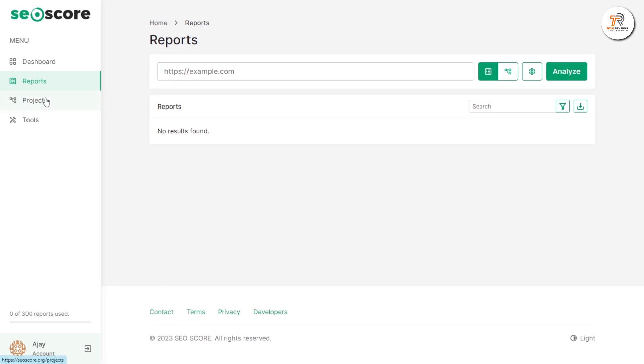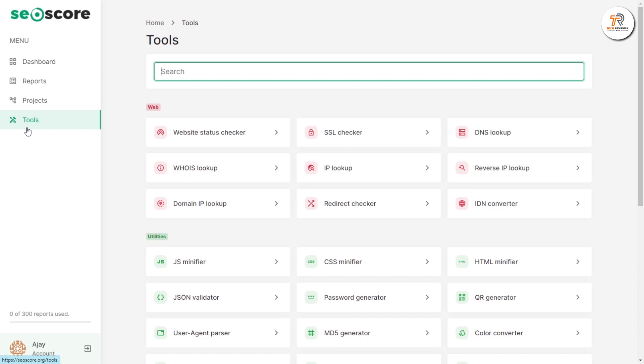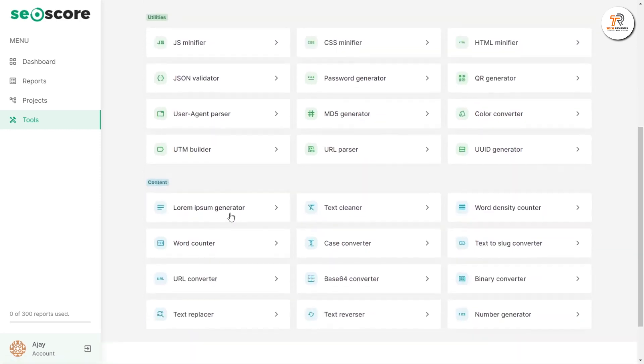You can see all of your projects in the Projects section. In the Tools section, you can see so many tools related to the web, like a website status checker, an SSL checker, a DNS lookup, and more. You can see the utility tools and the content tools as well.